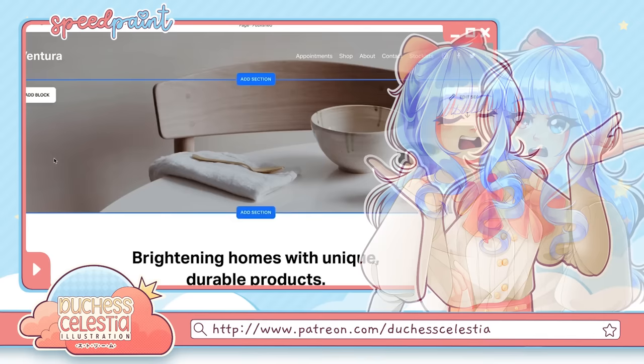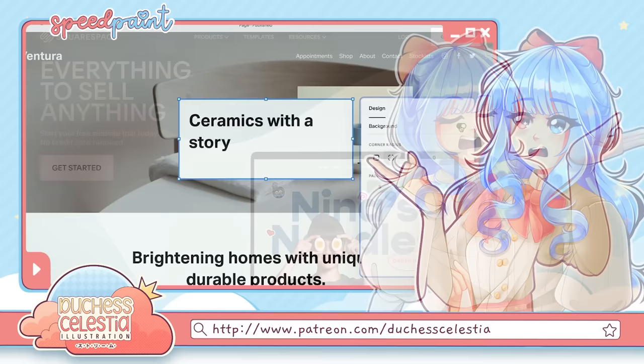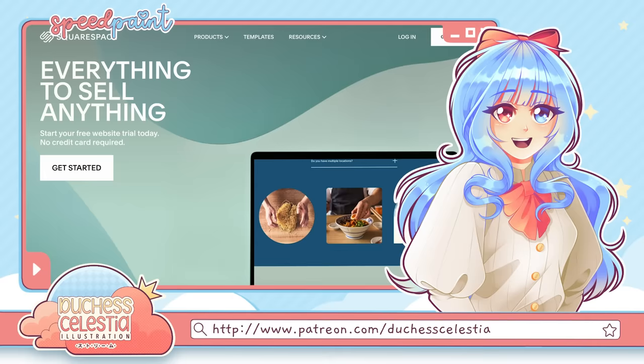On top of that, Squarespace also offers easy print-on-demand and e-commerce integration that lets you turn your site into an online store with zero hassle, create members-only spaces to keep exclusive content behind a paywall, and so much more. Whether you want a beautiful portfolio or a place to sell your art, you can make it on Squarespace. You can get a free trial right now by going to squarespace.com/duchesscelestia, linked in the description, and use code duchesscelestia for 10% off your first domain purchase. Thank you so much to Squarespace for sponsoring today's video — please go check them out.